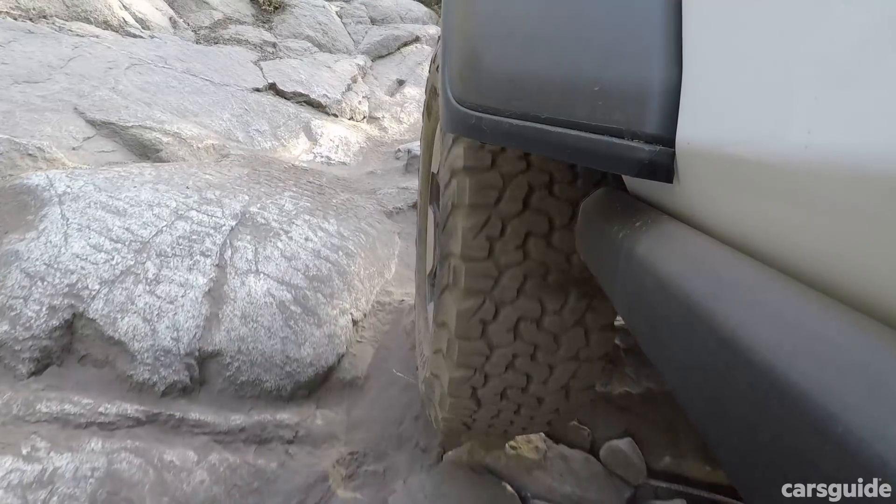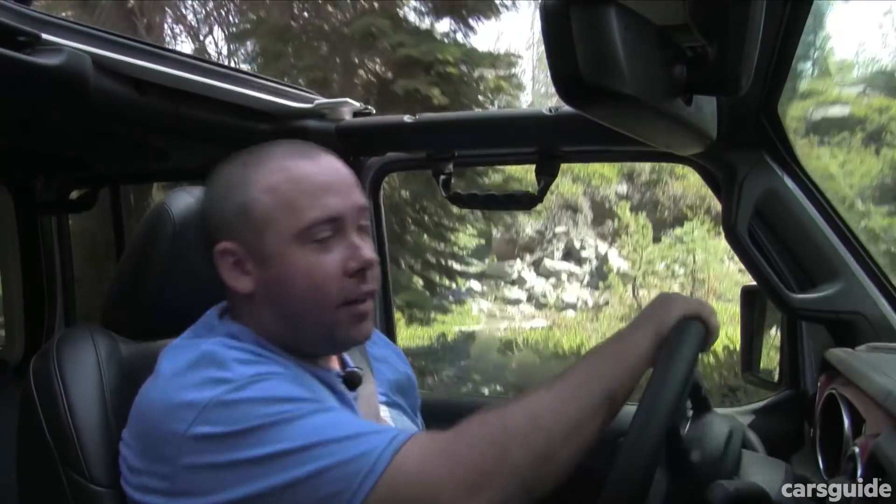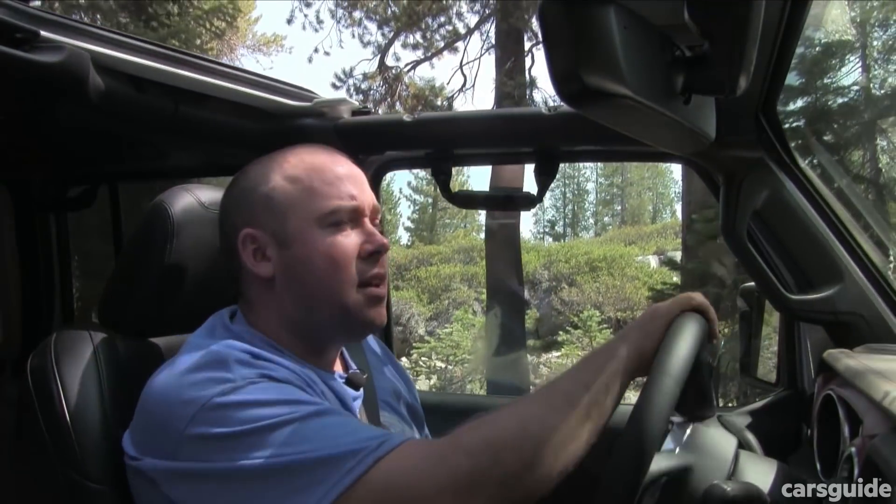It's fair to say that crawling along in low range over rocks is the Wrangler's natural environment, and that's why they've stuck with solid axles front and rear, and coil springs all round, to maximise suspension articulation. The Rubicon V6s we're driving are beefed up over the regular Wrangler's, with extra suspension travel, stronger front and rear axles with diff locks and sway bar disconnects, and they make this stuff pretty easy.